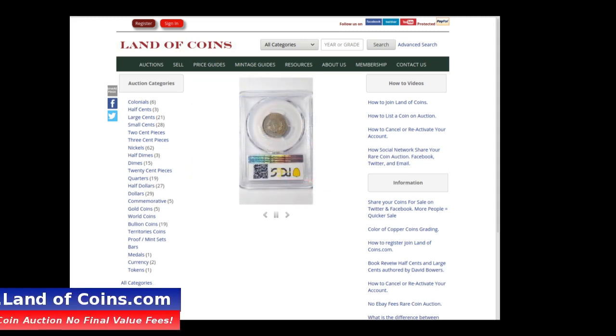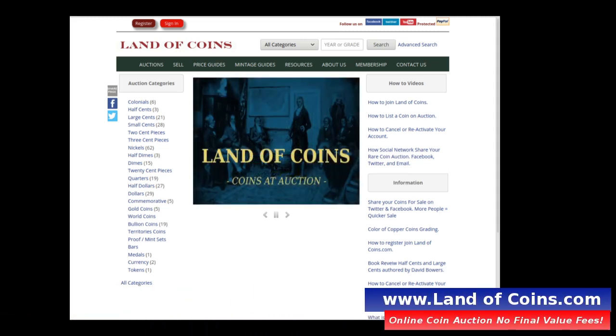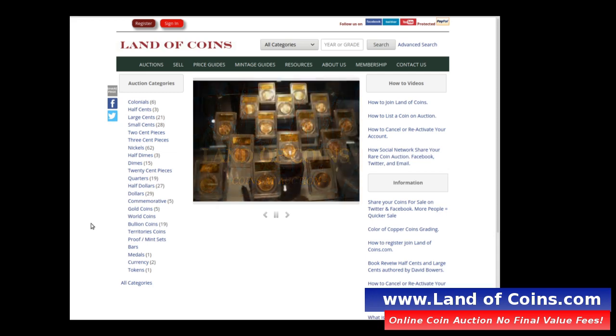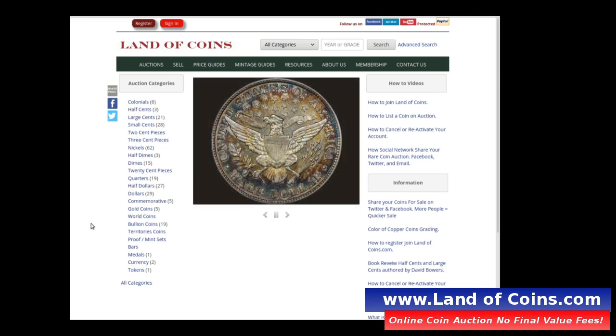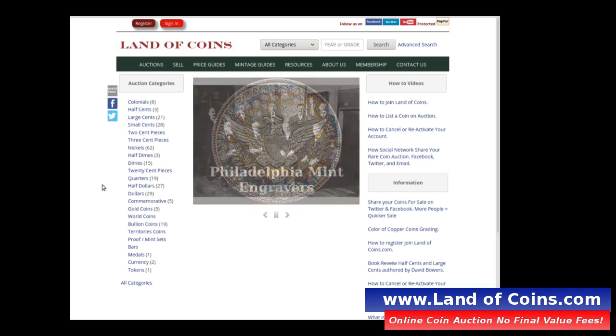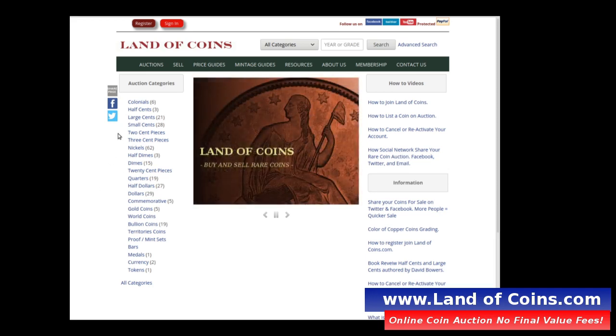Today I want to show you a really nice coin — an 1810 large cent, also called the classic head large cent. These coins are going up in value because they're pretty rare, and I think it's an underestimated coin as far as values go. I think they're priced really well.